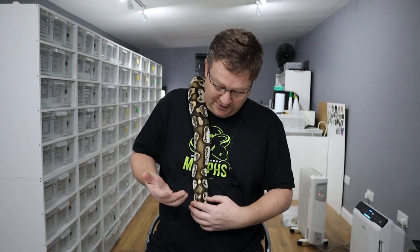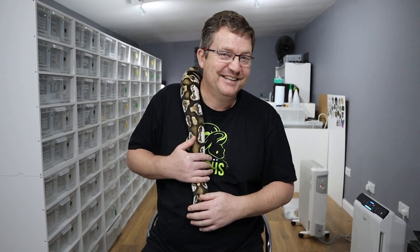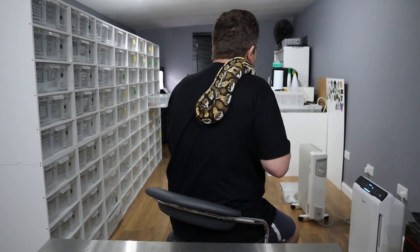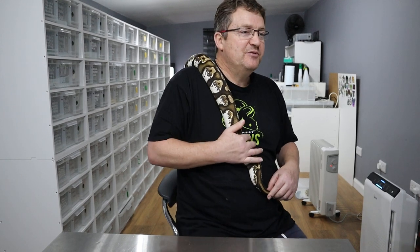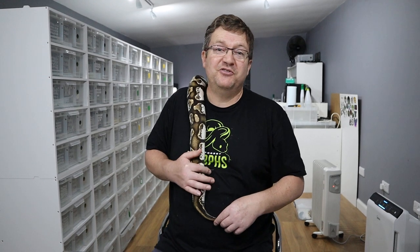Keep those comments coming in — I love to have engagement with the community we're building. Tell us what you think about this beautiful Calico. Coming back to the Calico — it was first discovered in 2002, I believe, and it was discovered by NERD, who are responsible for discovering a lot of new genes. So we thank them for their hard work in producing and finding such beautiful animals.